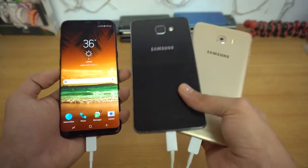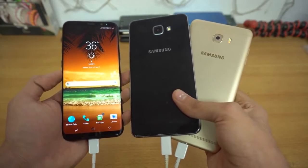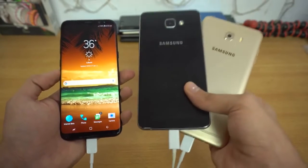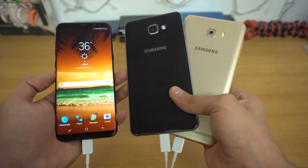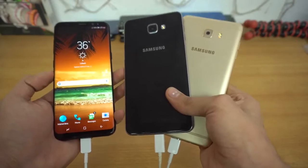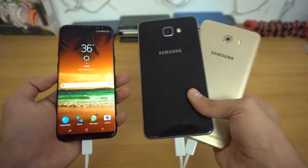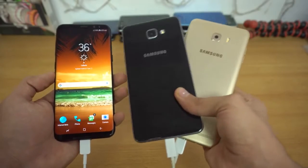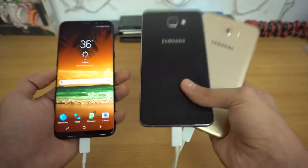These are the high-end mid-range phones we have from Samsung. The A9 Pro comes with a 5,000 milliamp-hour cell — that's the highest battery beast from Samsung currently. The C9 Pro comes with a 4,000 milliamp-hour cell and it was the first phone to have 6 gigs of RAM. Two of my favorite Samsung phones, and I really want to see a refresh — the C10 and the A9 Pro 2017.